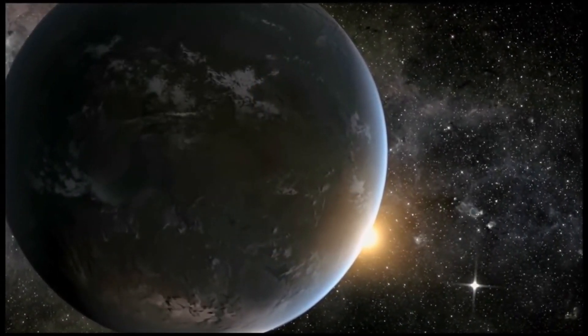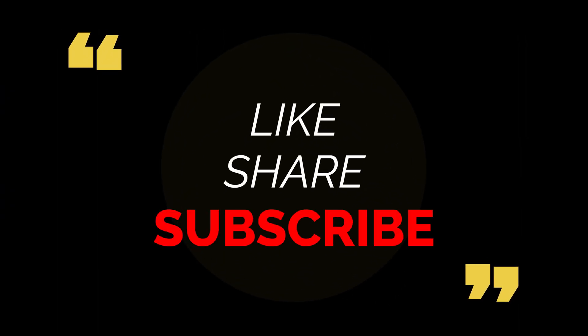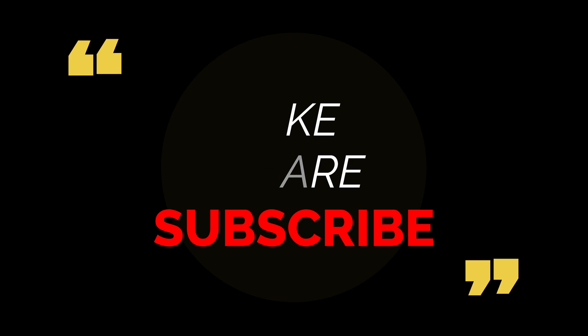Till now, this planet is under deep study to understand more about it. Please like, share, and subscribe for more information.